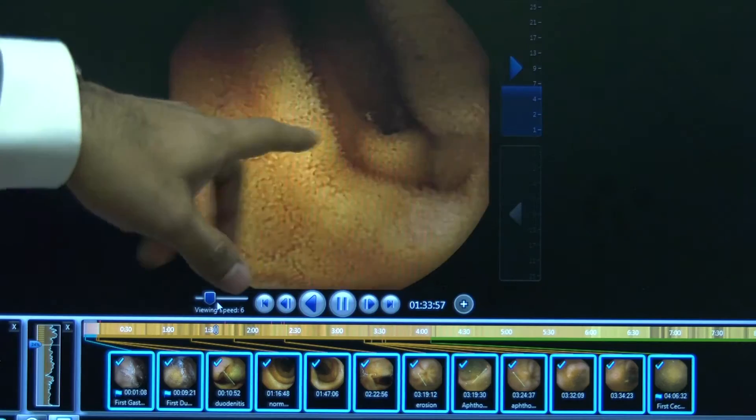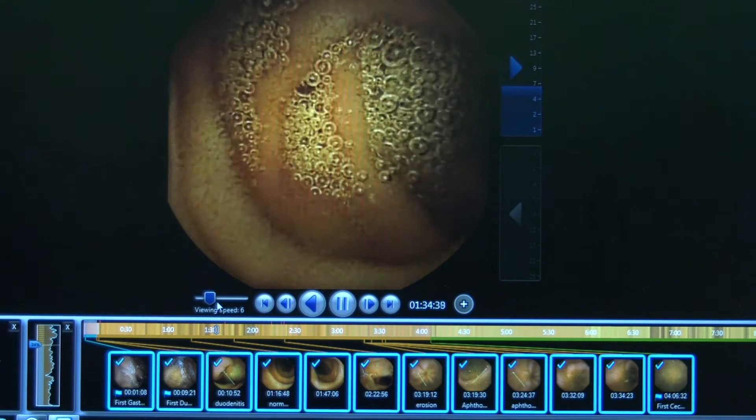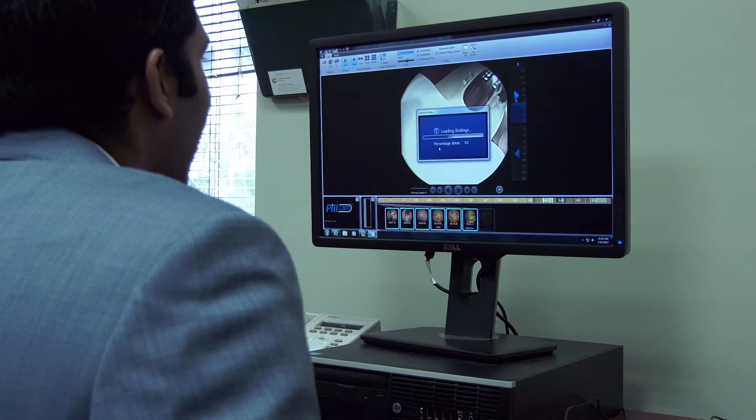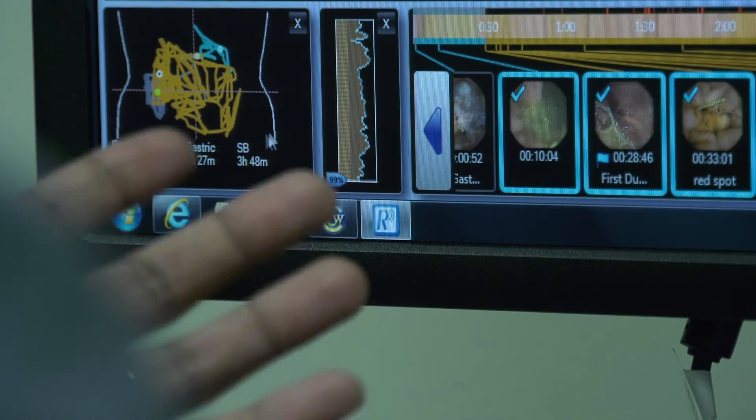You come in for the test and ingest this capsule, which is basically synced to a wireless belt that is attached to you. The belt itself is what is transmitting the images. You go home — it's an eight-hour study — and after the eight hours you return the belt to us, we upload the images, and we'll have the results within 24 to 48 hours.